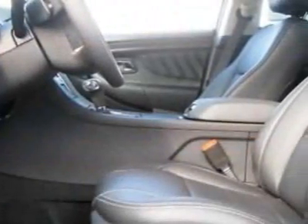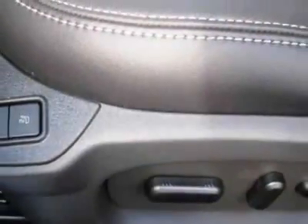perforated leather seat trim in the tuxedo black metallic. Call 800-584-6486 or email our friendly sales staff today to schedule a test drive.